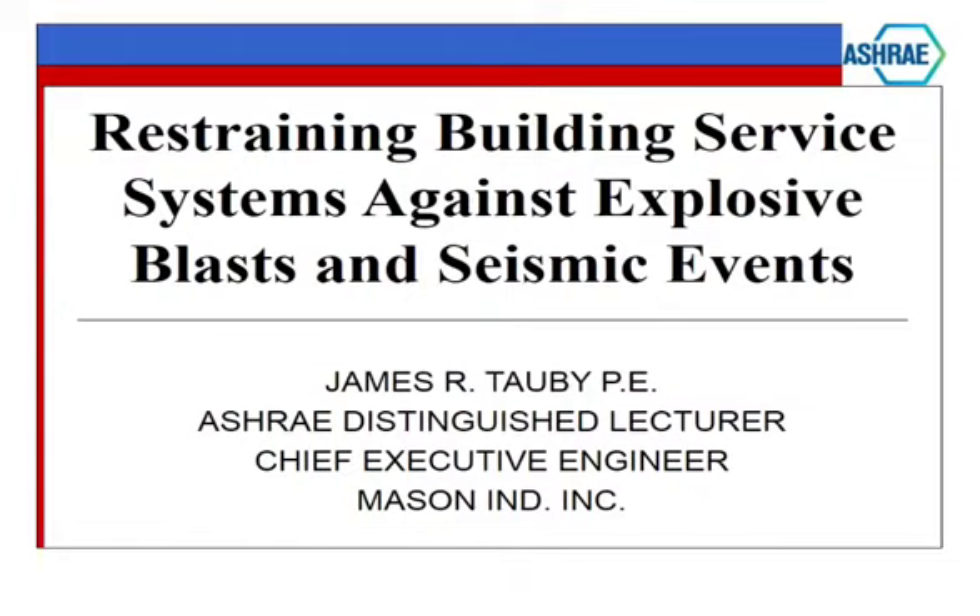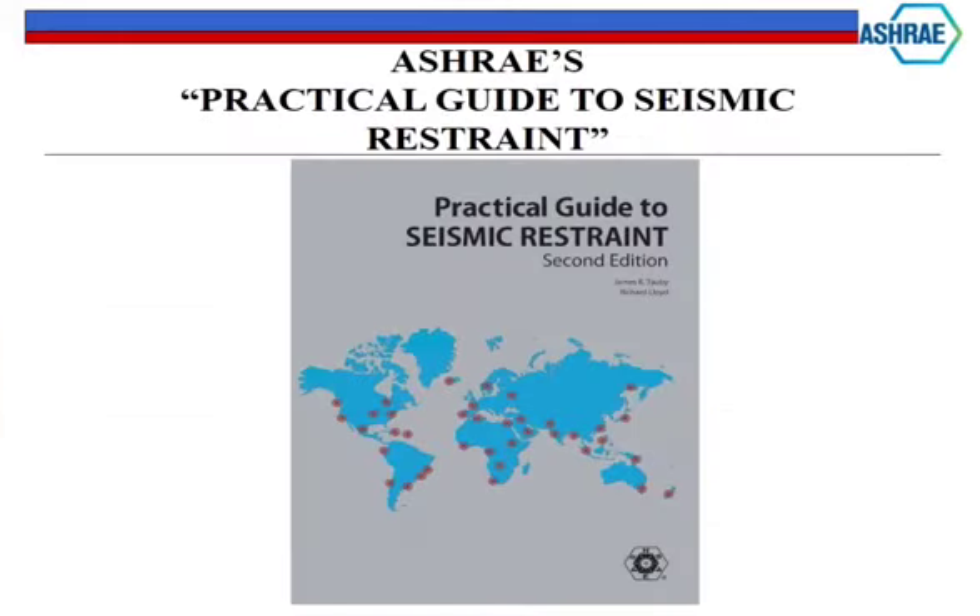Unfortunately, your city and my city are two of the biggest targets in the world for terrorist activity. Most of the stuff we're going to be going over today came out of the ASHRAE Manual, 'A Practical Guide to Seismic and Strength.' In there, we have one complete chapter on bomb blast protection - a topic we've always felt was needed. The first edition was in 1998, published by ASHRAE, and it is one of ASHRAE's largest selling publications, averaging around 2,000 copies a year.